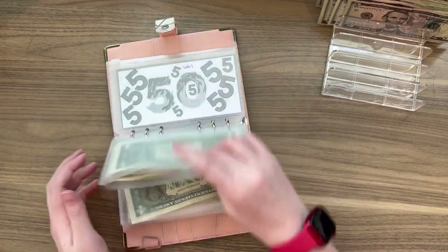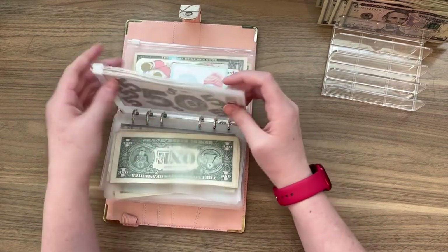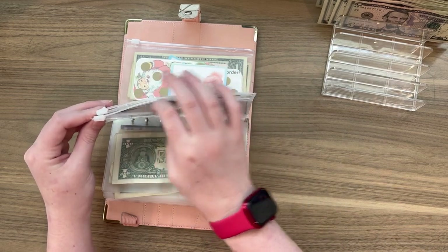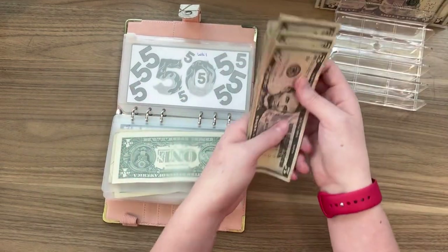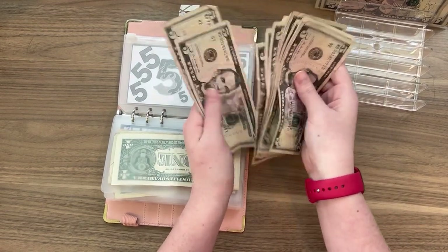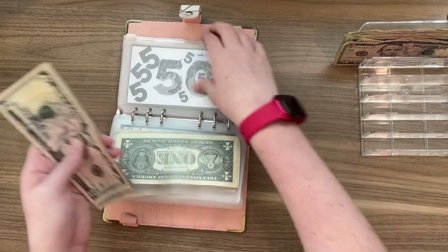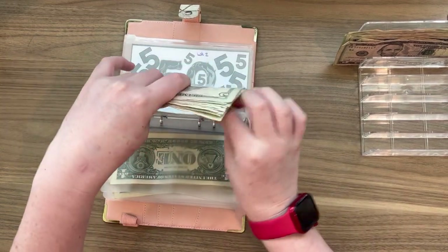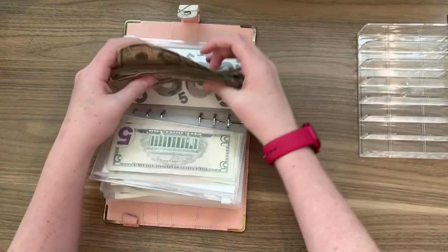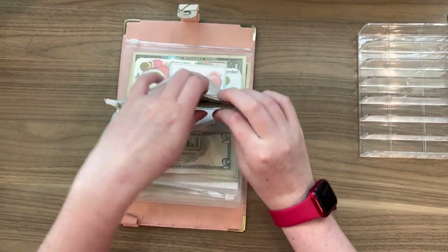That was those. Then we have two weeks of fives. The first week is getting 12 fives, and the second week is getting 12 as well. All right, that's week one and here is week two.